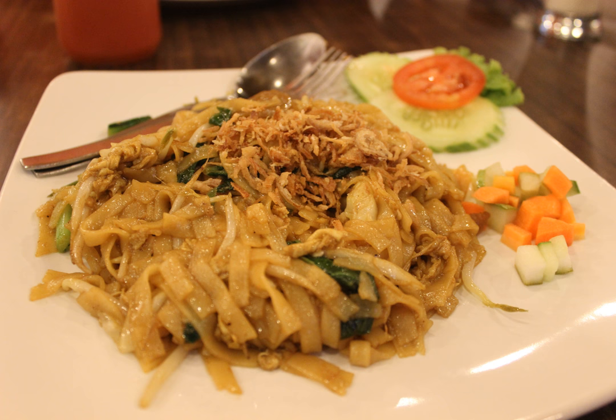In Asia, kwetiau is available in two forms: dried and fresh. Its recipe is quite similar to another Chinese-Indonesian favorite, mie goreng, with the exception of replacing yellow wheat noodles for flat rice noodles. Ubiquitous in Indonesia, it is sold by many food vendors, from traveling street hawkers in their carts, warungs, to high-end restaurants. It is one of Indonesian people's favorite one-dish meals.